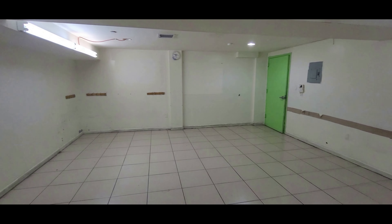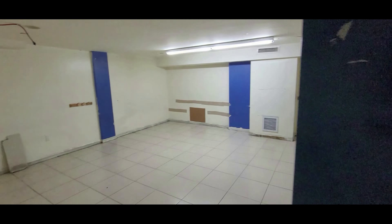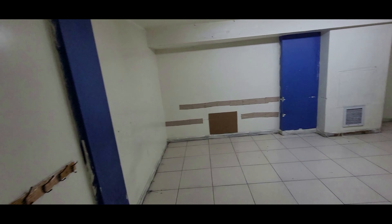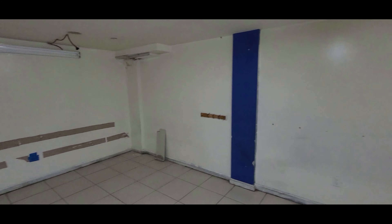Now we're going to take a look at unit number C7. C7 is a 371 square foot unit that can be combined with C6 by removing the wall. This is the reverse angle of C7, and this concludes the tour of all of our condominiums.